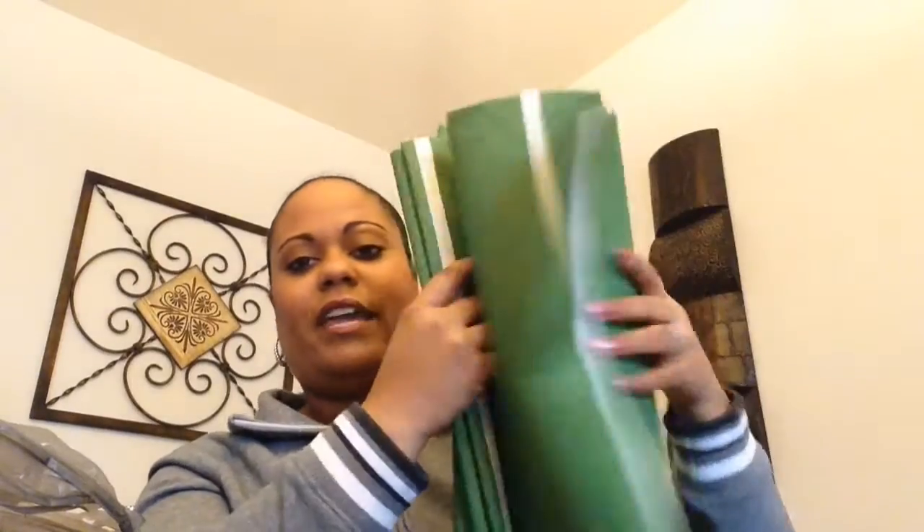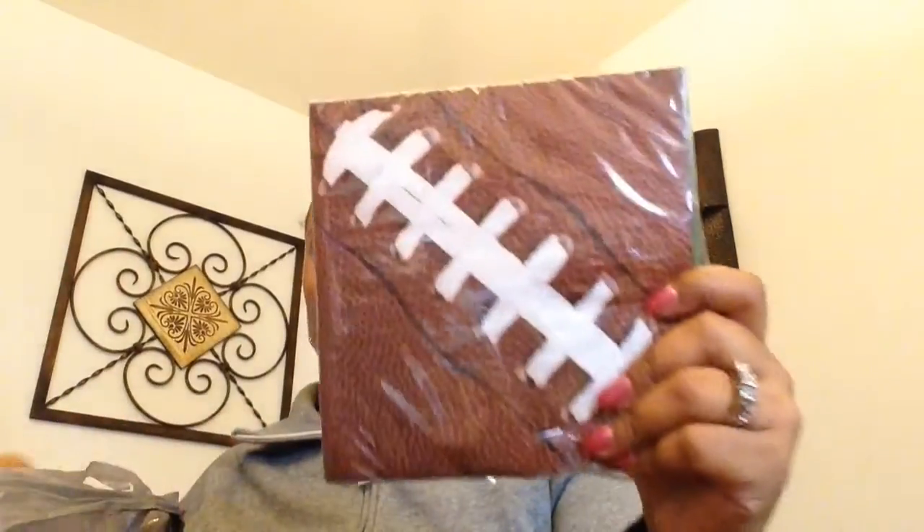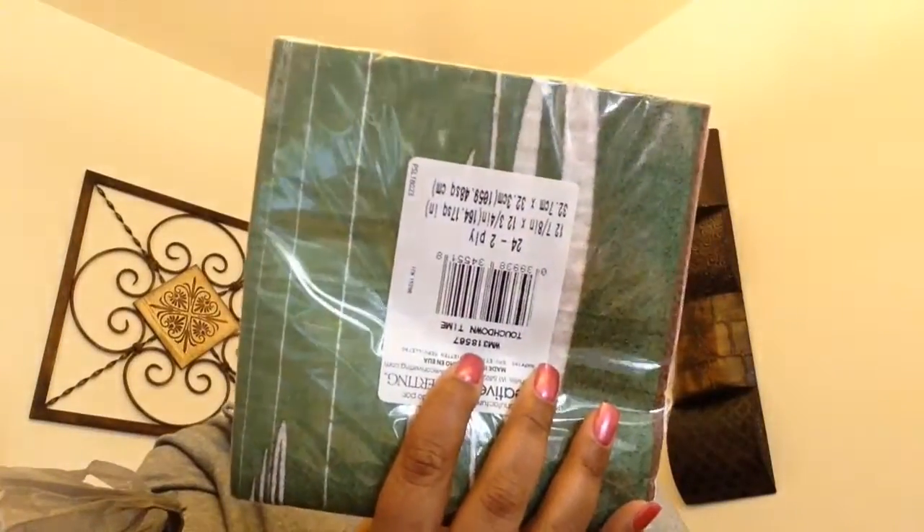Game day is right around the corner on Sunday — we are hosting a Super Bowl party. So I picked up this tablecloth that looks like the field, or the end zone I should say. It's really big so I can't open it up on camera, but I thought that was really cute to have out as my tablecloth. They also had these adorable football napkins — so cute!